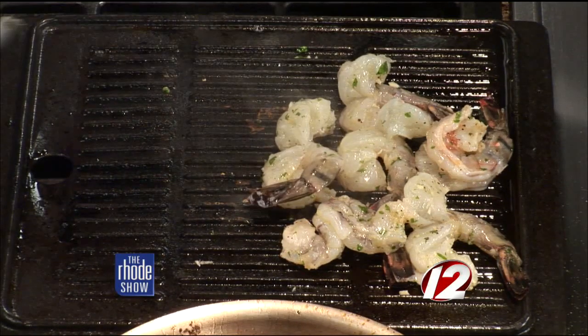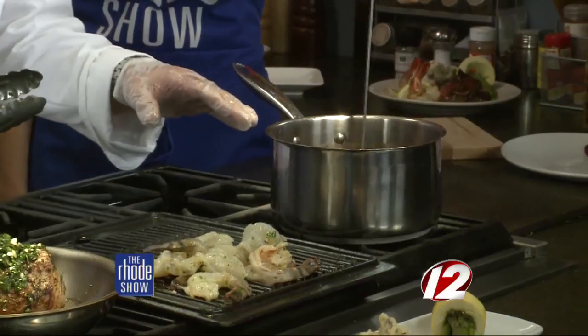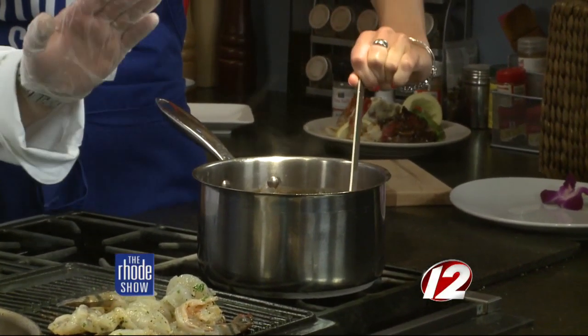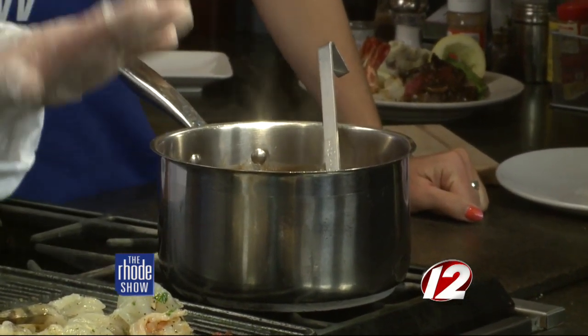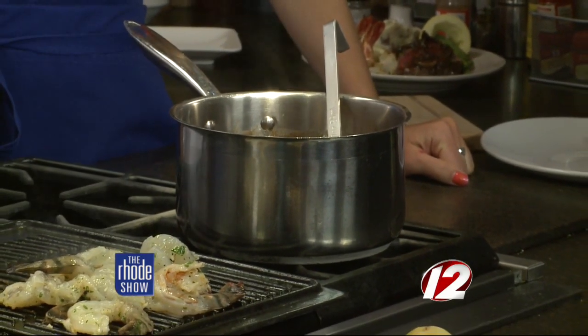Moving down the stove, this is the mushroom demi-glaze. Fresh mushrooms sautéed and cooked until translucent, then a brown demi-glaze sauce is added. To kick it up a notch, add some burgundy red wine and garlic butter — that gives it a tang and a little extra flavor.